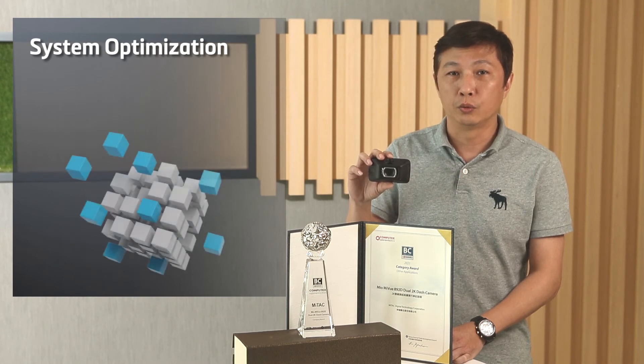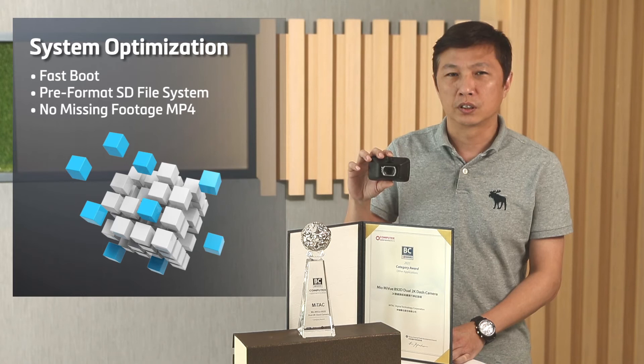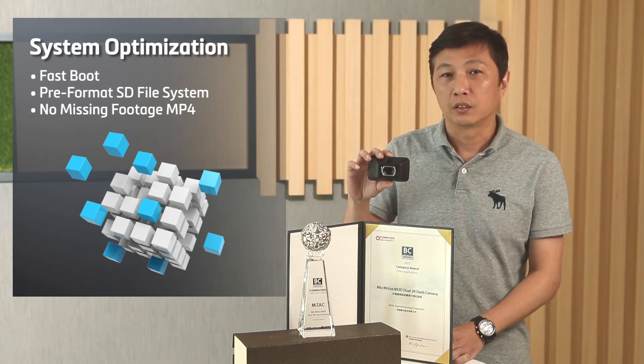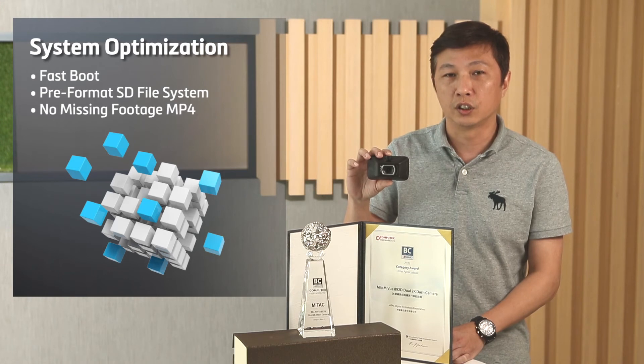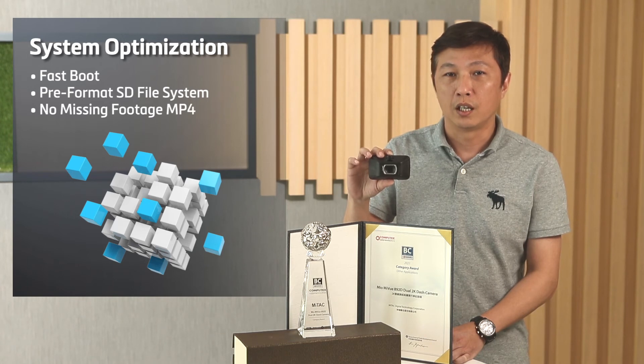At last, we kept optimizing the system loading while adding new features to our product. We made it faster to start recording quickly. We also introduced a new pre-format file system to enhance SD card performance and extend SD card life. A new special MPEG-4 file format has also been implemented to provide high compatibility and no missing footage.